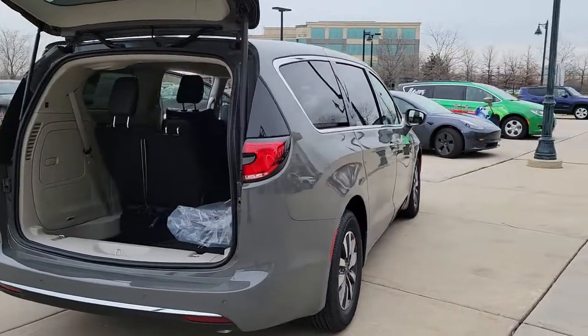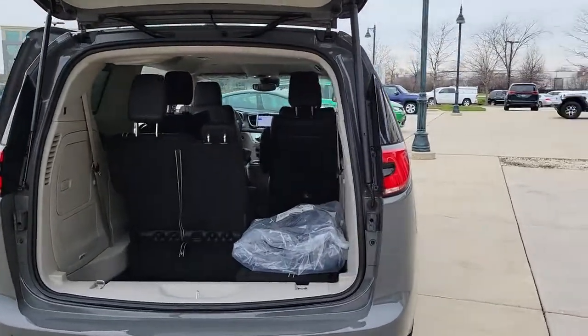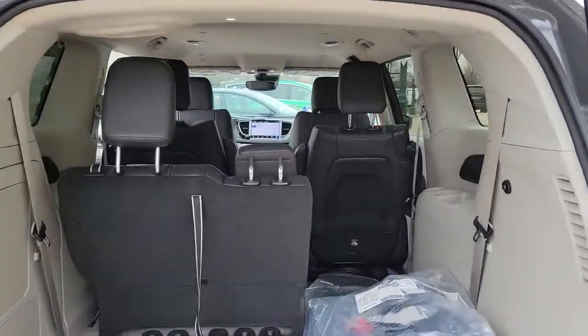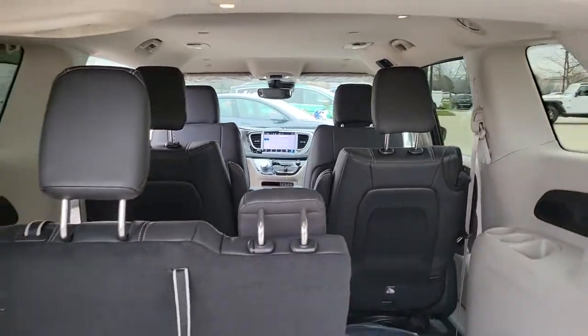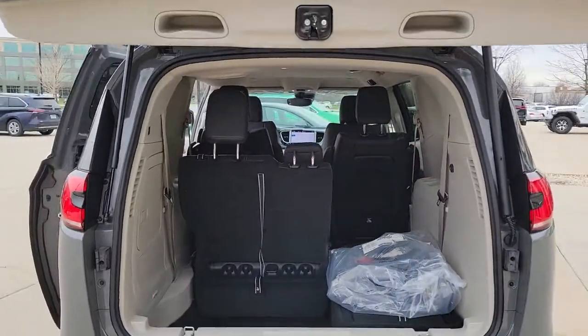Keyless entry, V6 cylinder engine, power liftgate, lane-keeping assist, remote engine start, adaptive cruise control, keyless start, satellite radio, fog lamps, backup camera.